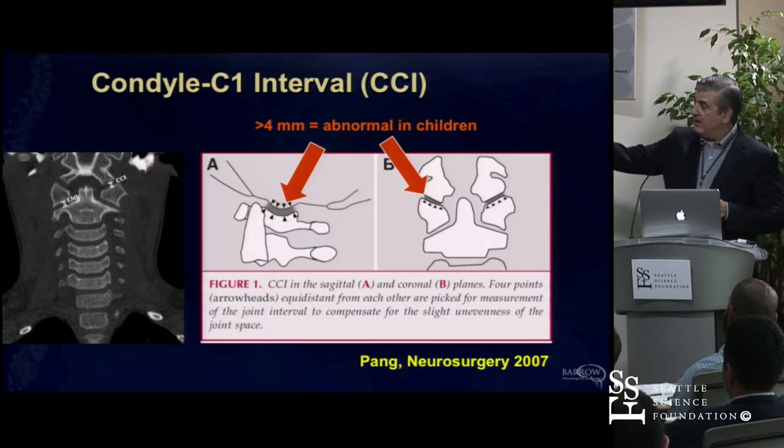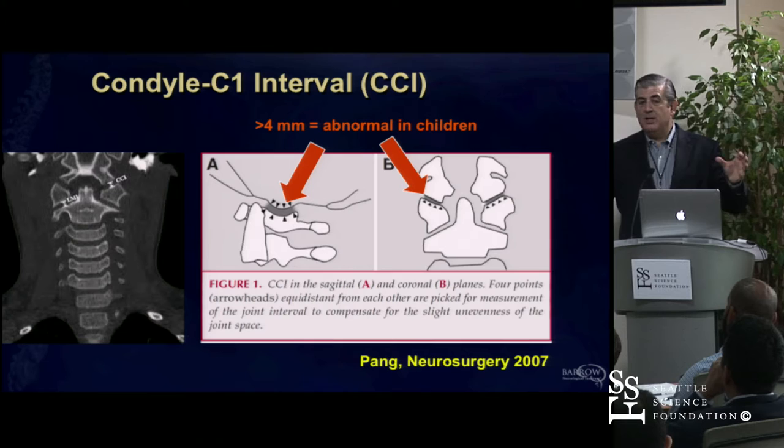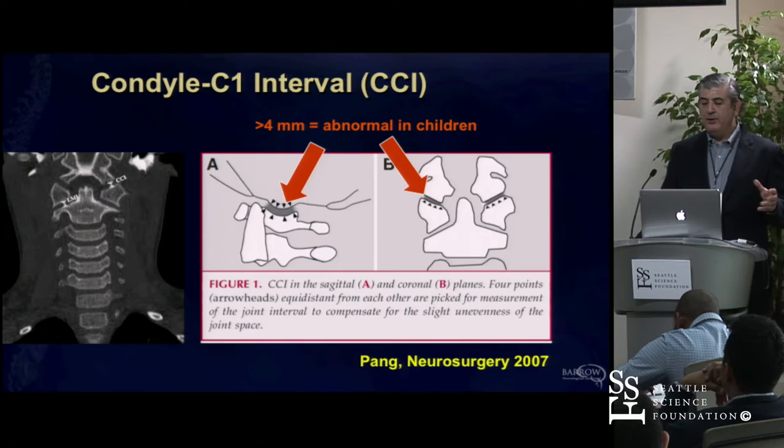If you look at the CT coronal image, you see asymmetry. As you're looking at the CT scan, the first thing you look for is symmetry—are they both the same? Because in injuries, if you've got a complete dislocation, it's not going to be dislocated perfectly symmetrically. That's your first clue. The second clue is that absolute measurement: in children it's four millimeters, and in adults it's about three millimeters. If you're getting over that number, you need to be suspicious.